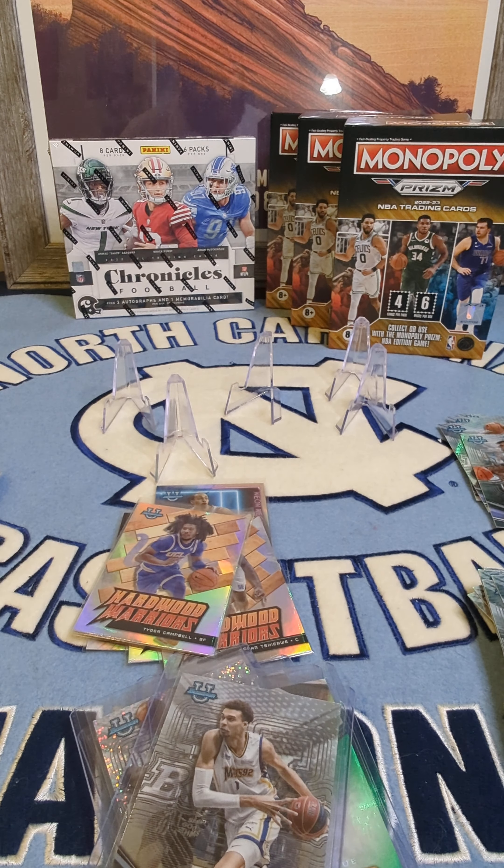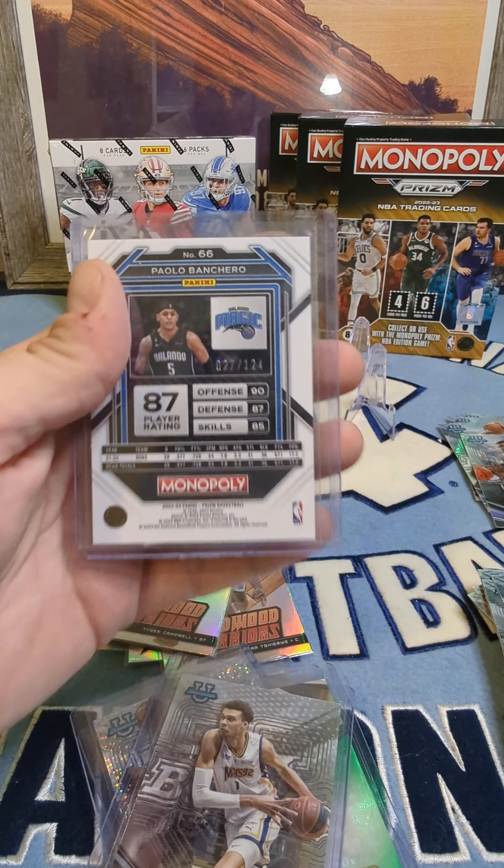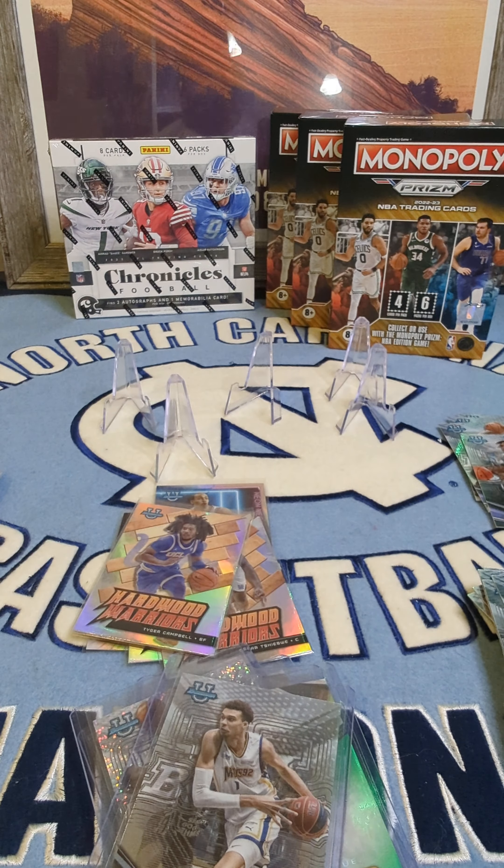Thanks for watching, see you next time! If you need a joint break, my hands have been hot lately. Let me show you what I pulled last night — it's not mine, but boom — 27 out of 124! My hands are hot, you better get in on a break!